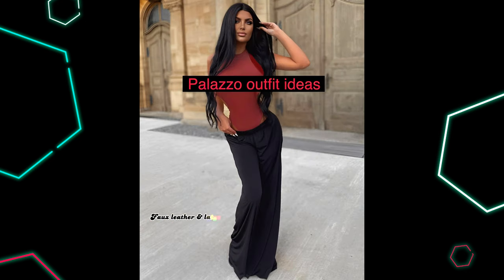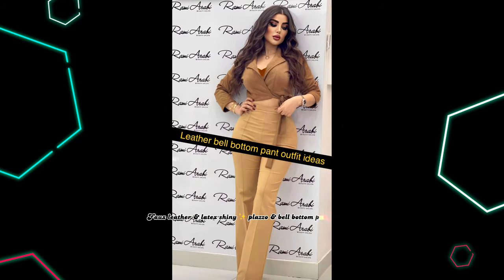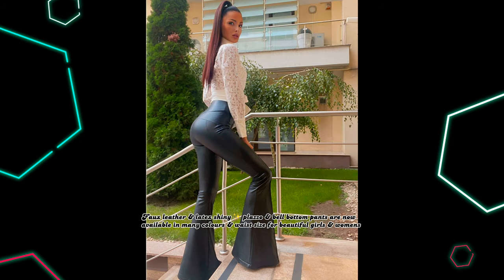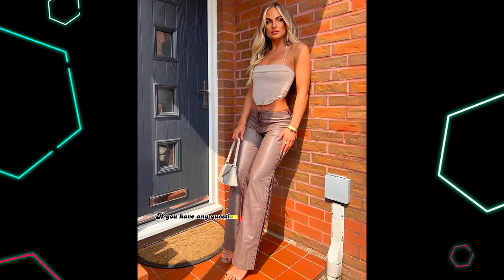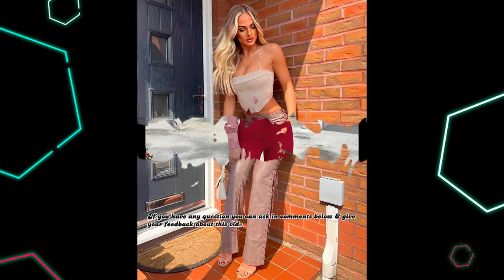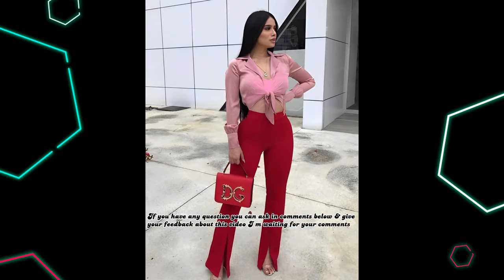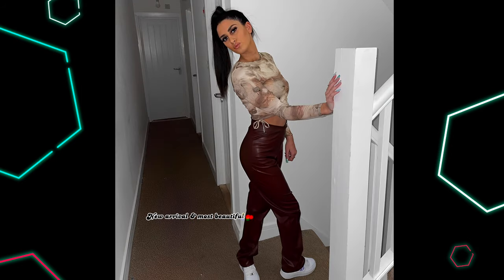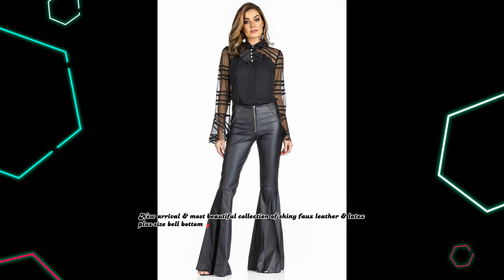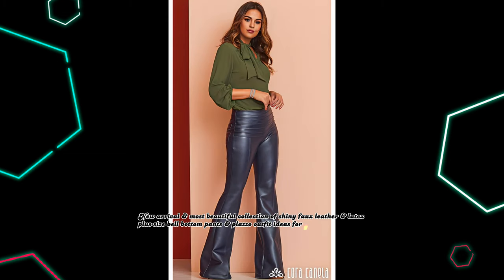Fox leather and latex shiny plazo and bell-bottom pants are now available in many colors and waist sizes for beautiful girls and womens. If you have any question you can ask in comments below and give your feedback about this video — I am waiting for your comments. New arrival and most beautiful collection of shiny fox leather and latex plus size bell-bottom pants and plazo outfit ideas for girls and womens.